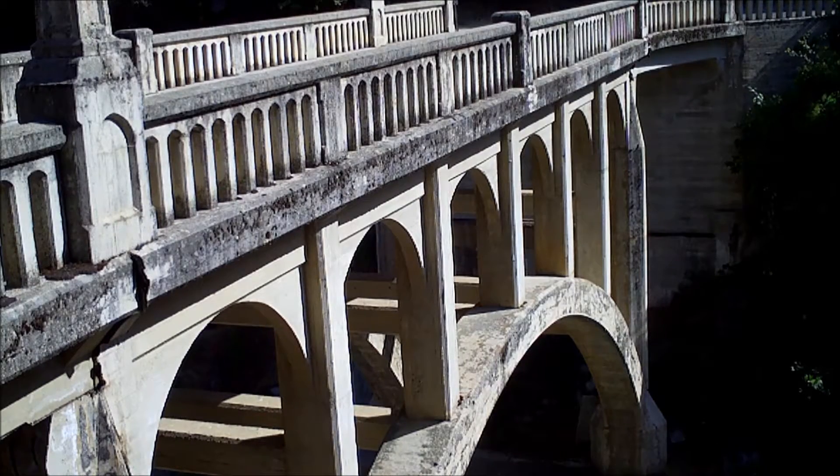This is the Cahuilla River Bridge on Mineral King Road. It was built in 1923. Below it is the Sequoia River.